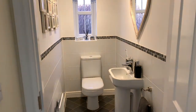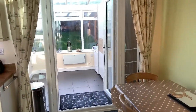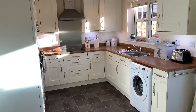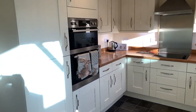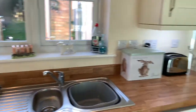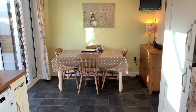Through here we've got a downstairs cloakroom — absolutely immaculate. And then we'll go into the dining kitchen. Now these guys have put a conservatory on as well, which I'll show you in a sec. So great kitchen diner. In here we've got all integrated appliances — we've got fridge freezer, ovens and grills, and there's a dishwasher as well. And then at the other end of the kitchen, it's a big old room — we've got a dining area as well.